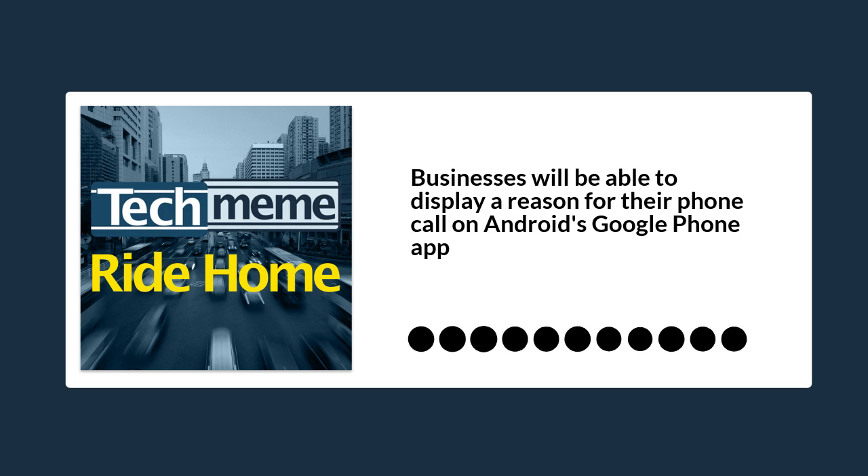Everyone else? Well, maybe. What can I tell you? Try to get it? Maybe sideload it? It's catch-as-catch-can, I guess. But maybe you'd want to try just to try this new feature. It's called Verified Calls, and it's for the Google Phone app — it rolled out with the latest version of Android.